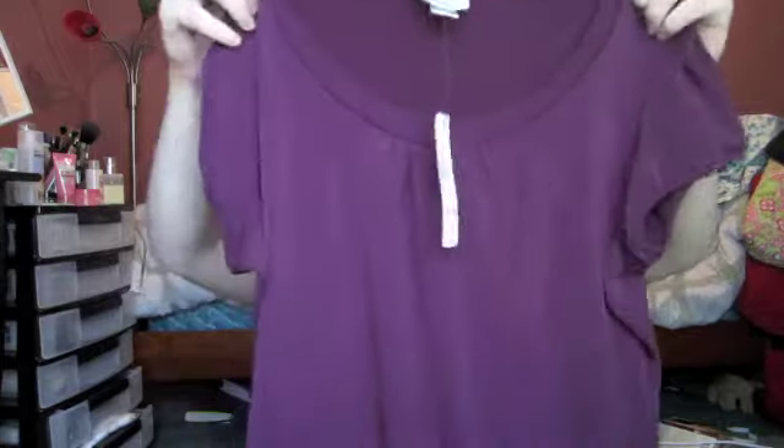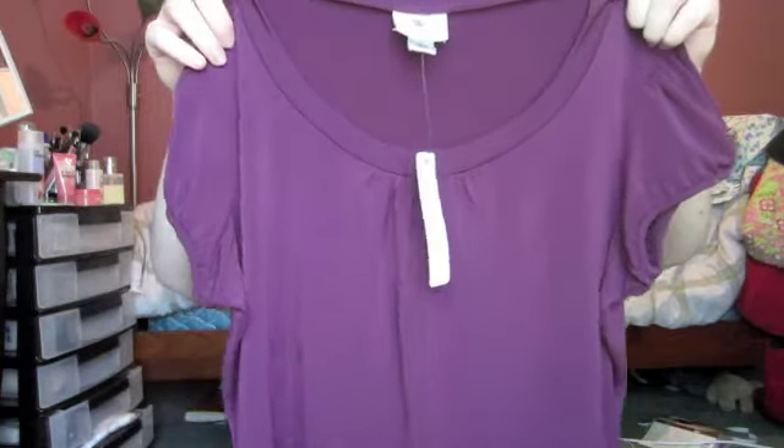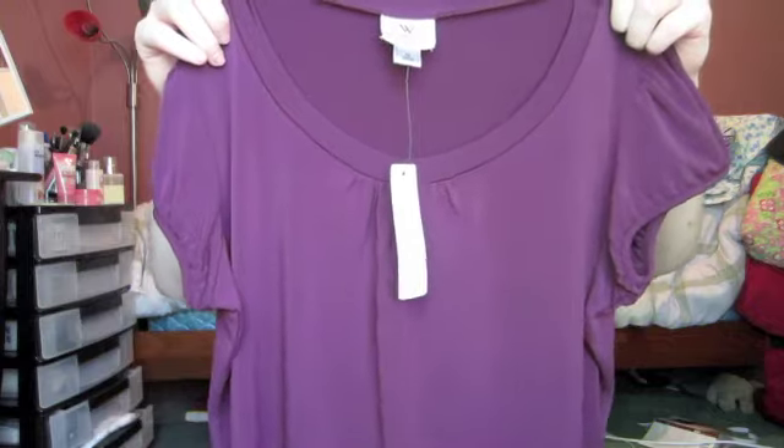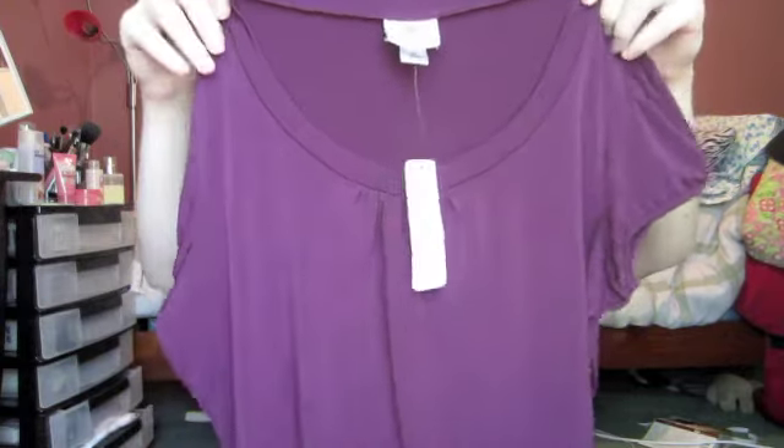This next shirt is a dark eggplant purple — similar in style to the red one. I also have two other shirts: one that's patterned and one in Tiffany blue. These are great basic work tops by the brand Worthington, and they're $12 each.